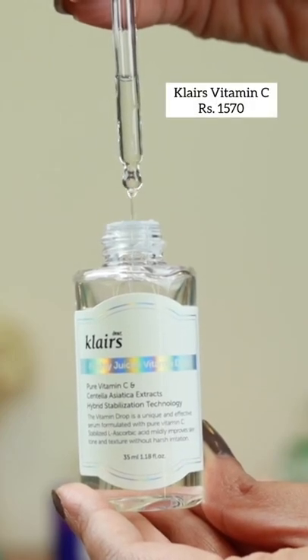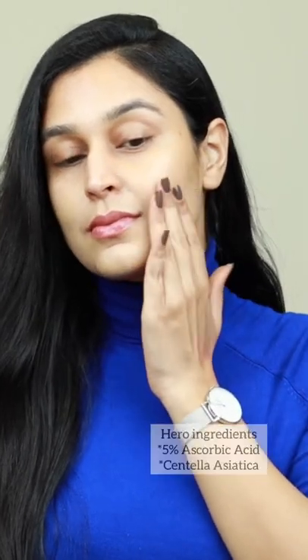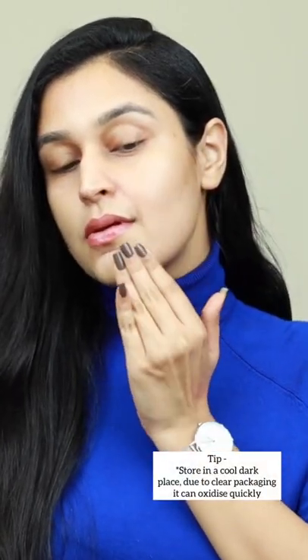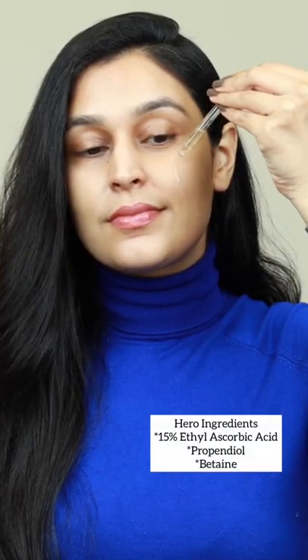Claire's Vitamin C, formulated with 5% ascorbic acid and centella asiatica, is one of the most effective formulations for hyperpigmentation fading, acne scars, and achieving that overall glow on the skin. Plum Vitamin C, formulated with 15% ethyl ascorbic acid — a more stable form of vitamin C — is another one of my favorites and much more affordable.